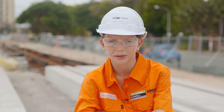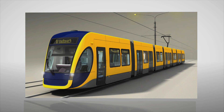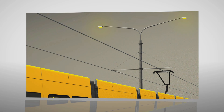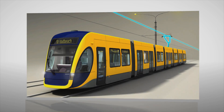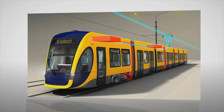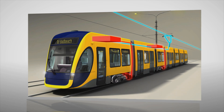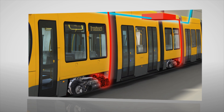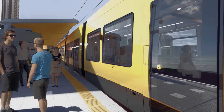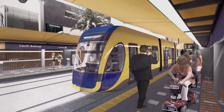I wonder how they travel and stop. The trams are powered by electricity, which they draw from an overhead line called a catenary. The catenary draws its electricity from six substations, which will convert the network electricity to electricity suitable for trams. When the trams are travelling at speed, I wonder how they stop.